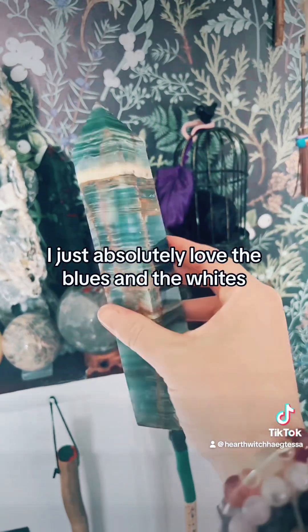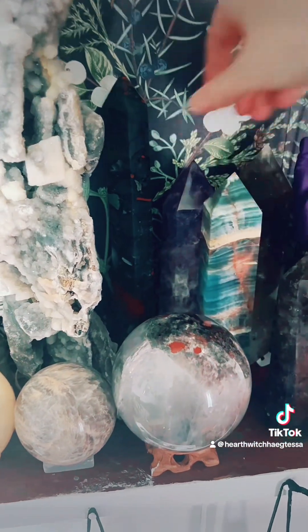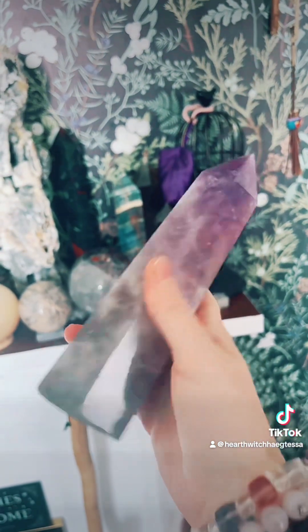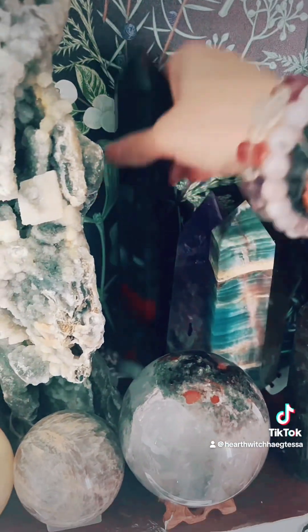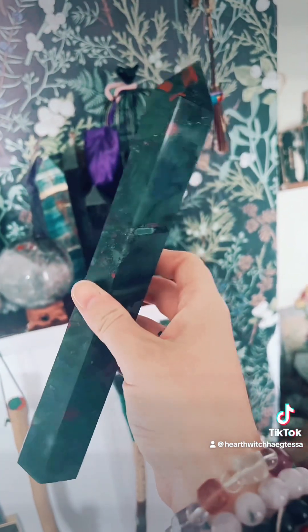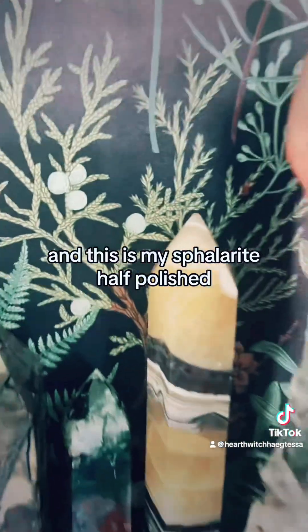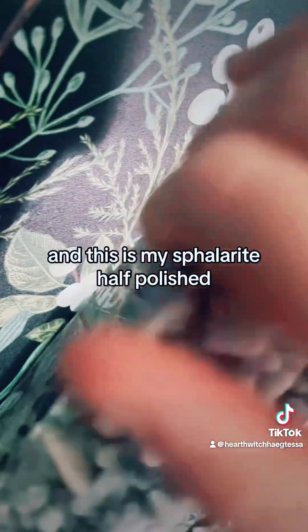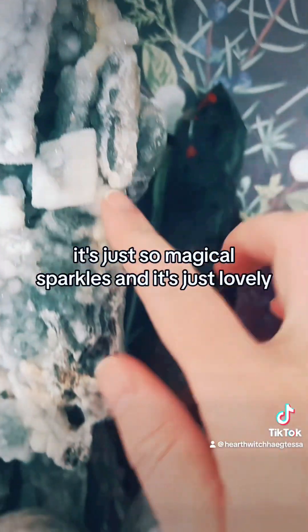I just absolutely love the blues and the whites and all the different tones in this blue onyx. My polished amethyst pointed tower is very very heavy and just absolutely beautiful. This is my bloodstone tower — the colours, the greys, blacks, reds, blues, it's just so mysterious. And this is my sphaelerite, half polished half raw, a huge tower — just so magical with sparkles, just lovely.